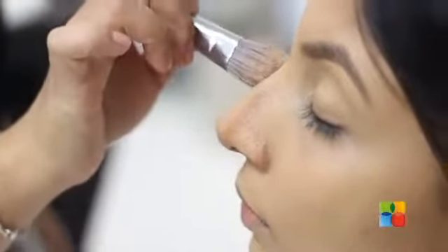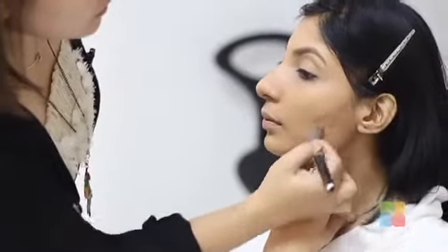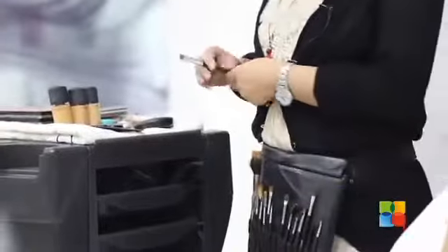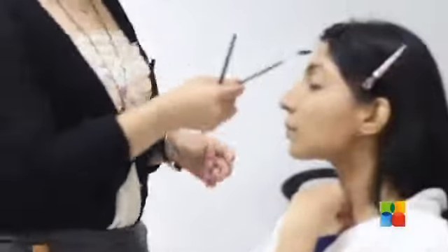So I'm doing a contouring in the nose area. Now I'm going to shape the eyebrow line.